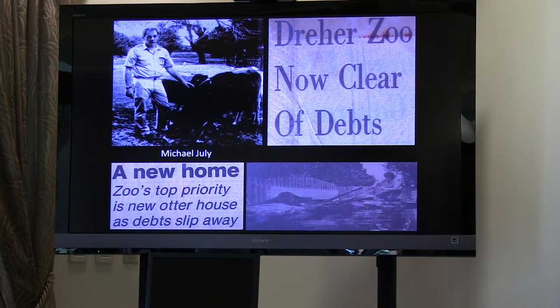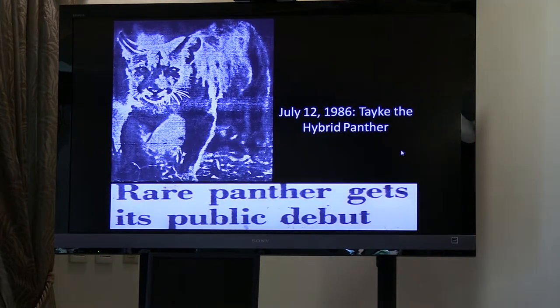In 1985, with the excess money, the zoo was able to open a new otter exhibit, roughly where the fountain is today, which would function as the zoo's otter exhibit until the current exhibit opened in 2001. Then on July 12, 1986, the zoo brought in Takey the hybrid panther. Takey was at the Tallahassee Junior Museum, which was keeping a group of Florida panthers. In their past they had a Central American cougar that bred with their Florida panthers, and eventually that produced Takey — mostly a Florida panther with a little bit of Central American cougar mixed in. She would be the only panther of the zoo's history for eight years until the arrival of George.